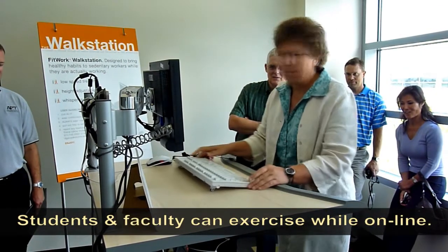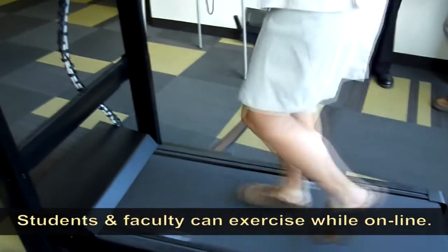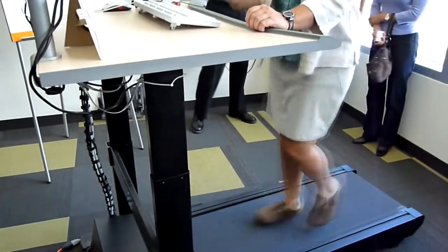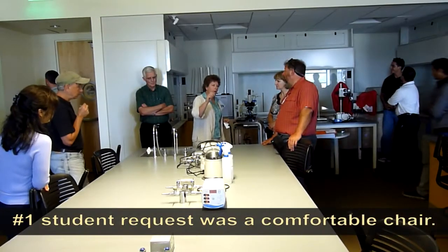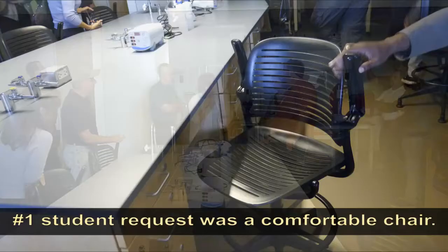I come up here quite a bit and check my email when I want to get out of my office and away from the day-to-day things. Faculty, believe it or not, use this. A lot of them teach classes online, so they'll come in between their campus classes and check their online class. And the number one piece of equipment that students wanted was a comfortable chair.